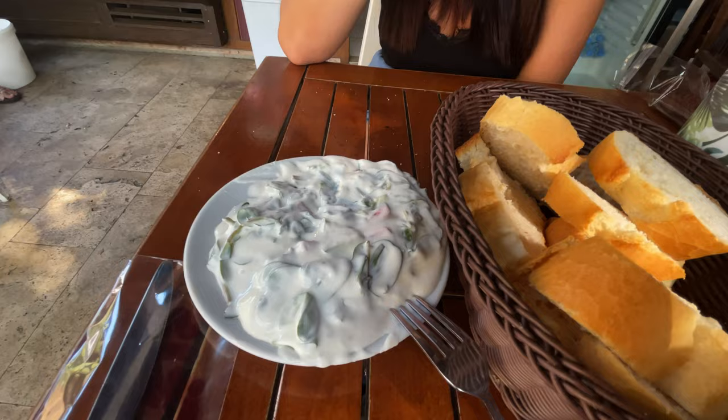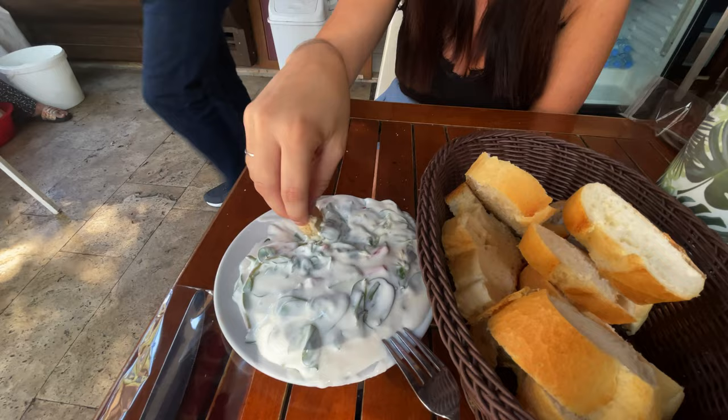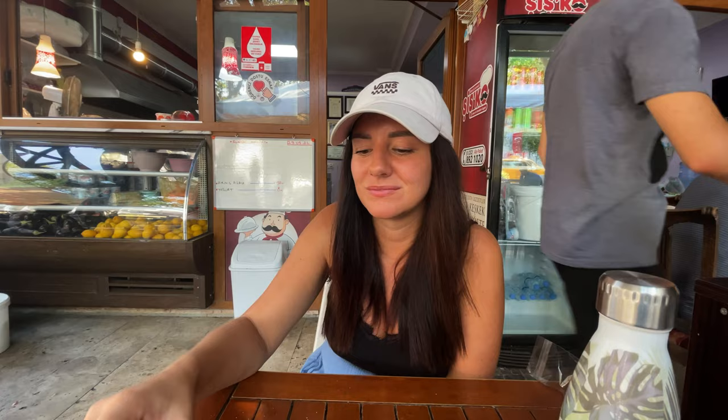We've officially left Ephesus and we're back in Selcuk. We got ourselves some cacık — yogurt with cucumber and different vegetables — very delicious. We're debating whether to go up to the castle as well. Lauren has a little bit of heat stroke right now, so you guys will find out in a minute whether we go to the castle or not.